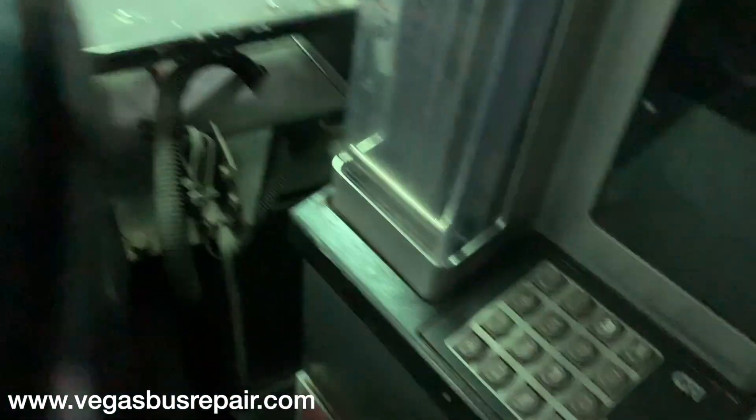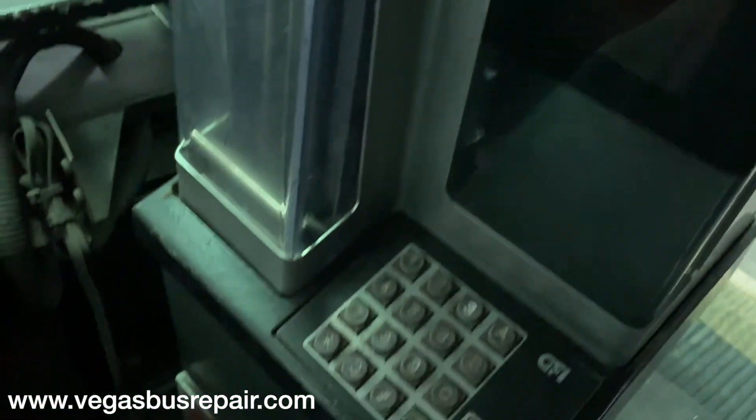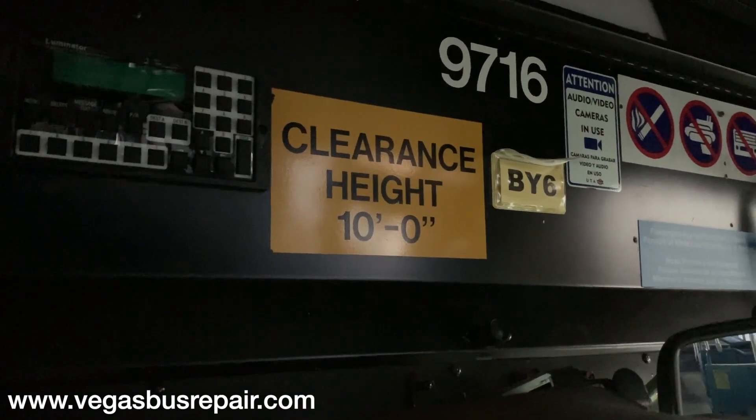Heater systems all work 100%. There's a farebox — we'll probably be removing it unless you really want it. The floor is in good condition as well, and the bus is 10 feet in height.